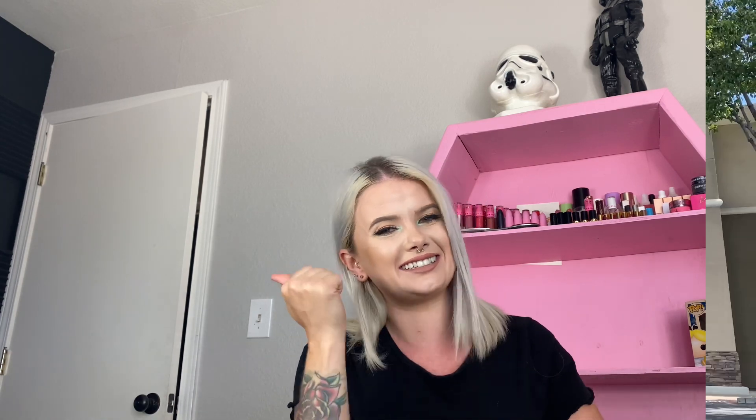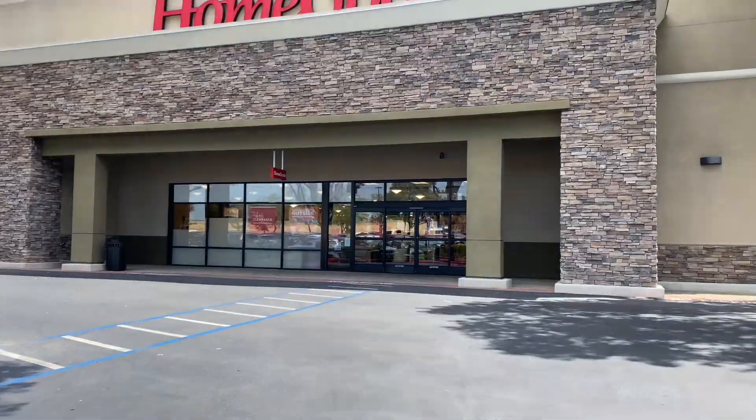I think I might also hit Bath & Body Works — there's one right across the street from this HomeGoods. They supposedly had a huge shipment of Halloween decorations, hand soaps, and different things. So I want to check them out too. I'm going to hit both of these stores and let's see what we can find!